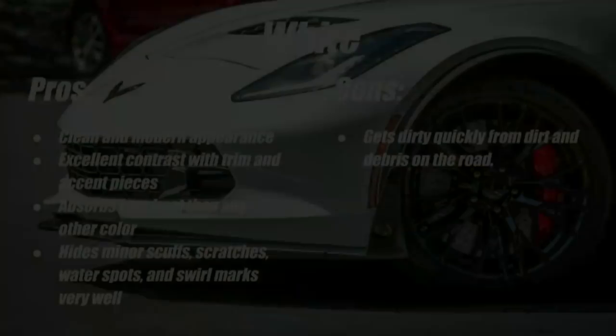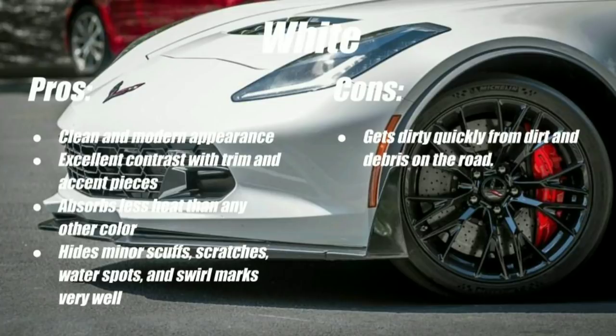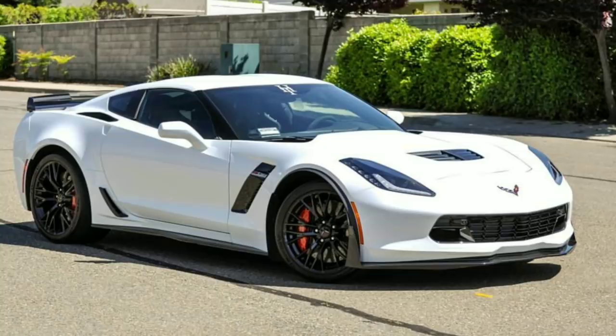Next we're going to talk about white. With white being the most popular color for the last couple of years, there's got to be a reason so many people are interested in it. I think a lot of it has to do with how clean and modern it looks — it has a futuristic appearance, especially on the corvette with its lines and trim and accent pieces. Like this corvette here, which belongs to StormtrooperVet on Instagram — check him out. You can see the nice contrast with the black accent pieces against the white paint. White also absorbs the least heat, so if you live in a hot state it's one of the most comfortable to drive daily.